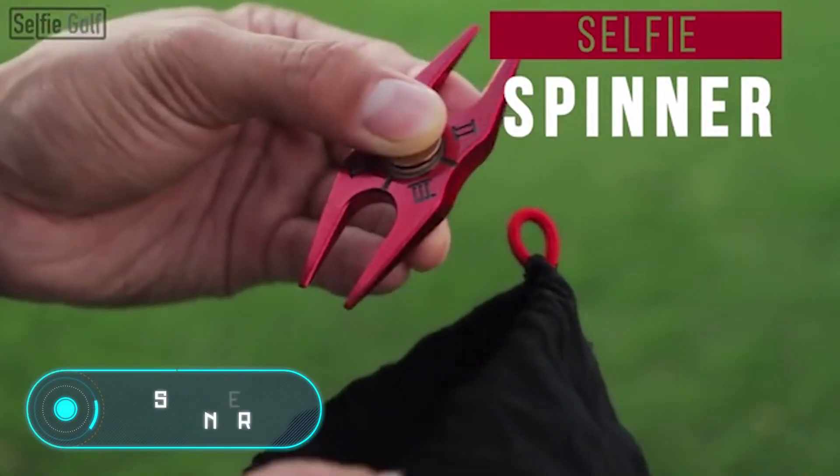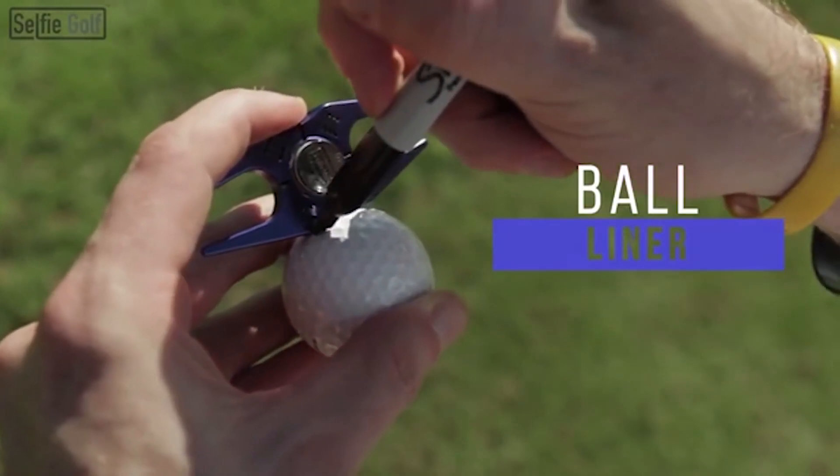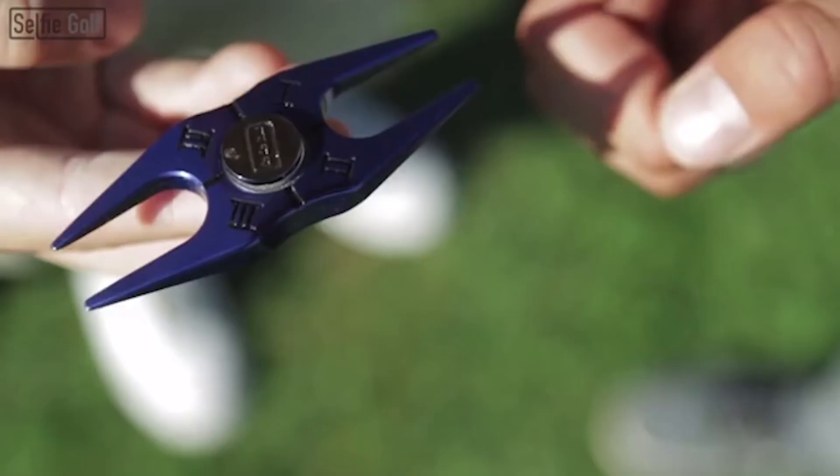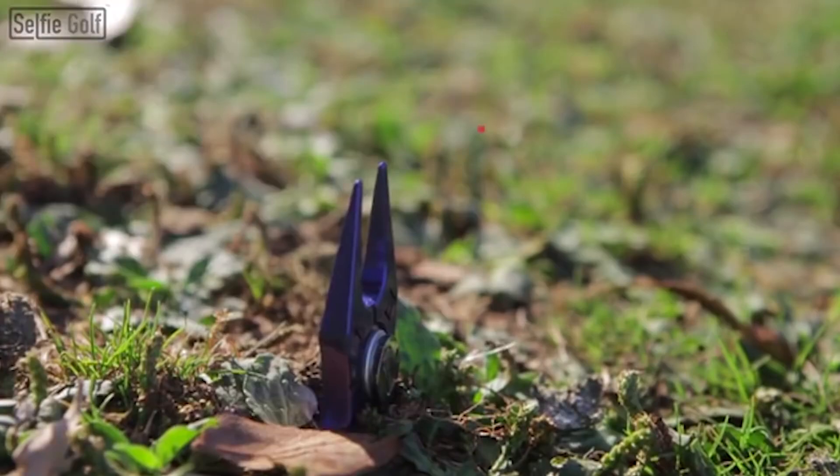Selfie Spinner. Unlike other spinners, this one has quite a specific function. In addition to being a fidget, the selfie spinner not only allows you to distract and play with your hands while waiting in line, but also includes six different golf accessories.